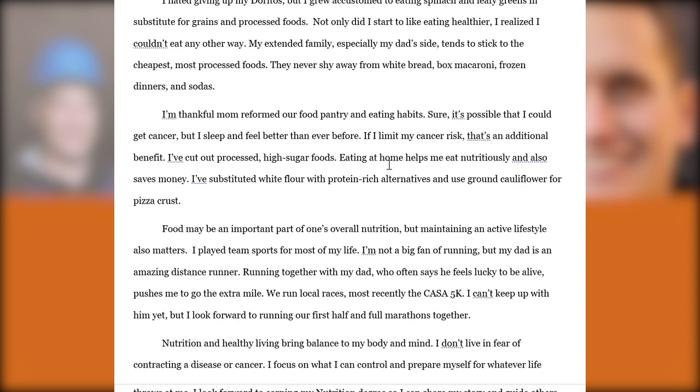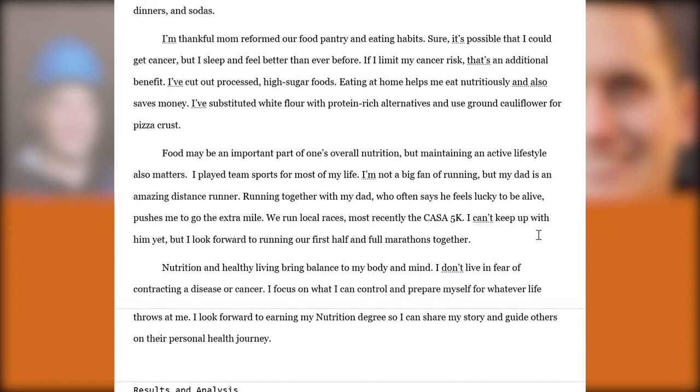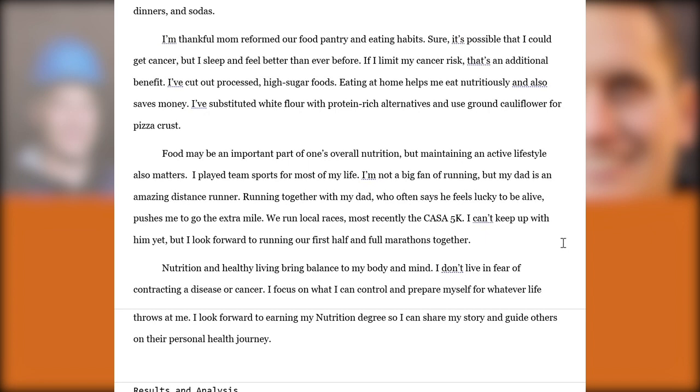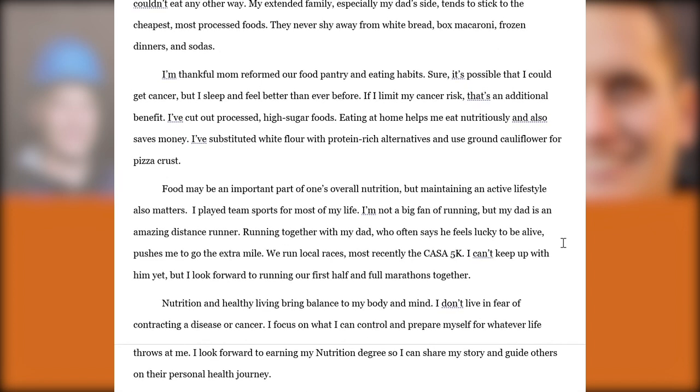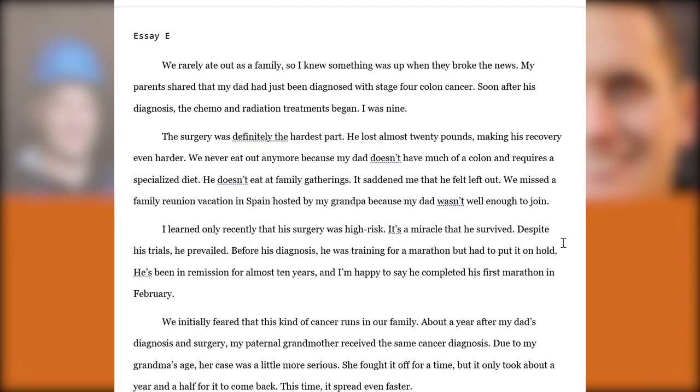She talks about her own reformed eating habits — even after moving away from home she eats at home, which is more nutritious and saves money, cutting out processed and high-sugar foods. She also discusses maintaining an active lifestyle, having played team sports for most of her life, and running together with her dad, who says he feels lucky to be alive. They run local races and 5Ks together. The essay has an element of 'describe the environment in which you were raised.' It's a solid example discussing a personal tragedy with a clear before, during, and after — and the 'after,' where she reforms her diet and nutrition habits, is what really establishes her interest in her first-choice major and communicates to reviewers thoughtful reasons for choosing nutrition over, say, biology or another major within the College of Natural Sciences.